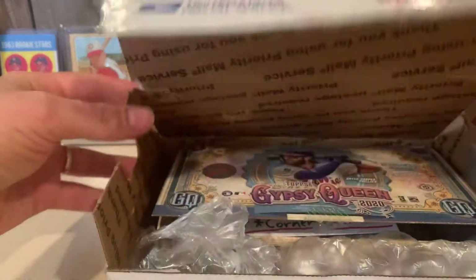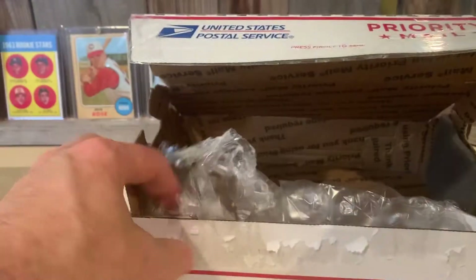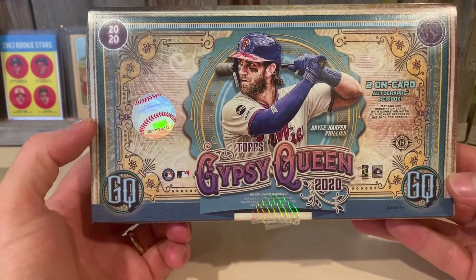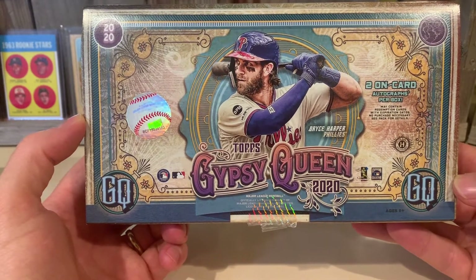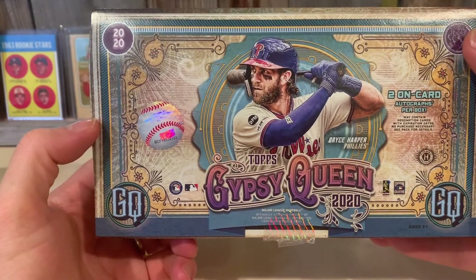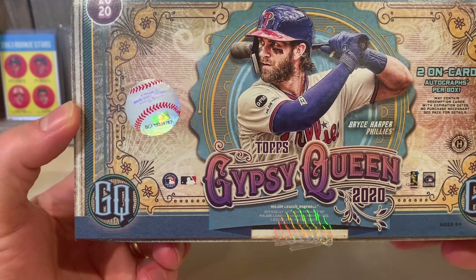Oh, is it a whole box of Gypsy Queen? It is a Gypsy Queen box - it's empty. I really love this box design, it's really cool artwork. It kind of looks like a dollar bill or money or something like that. Got the 2020 up here, GQ in the corner, the Gypsy Queen logo on the right. Don't have my favorite player on the cover but I still like the box, it looks really cool.